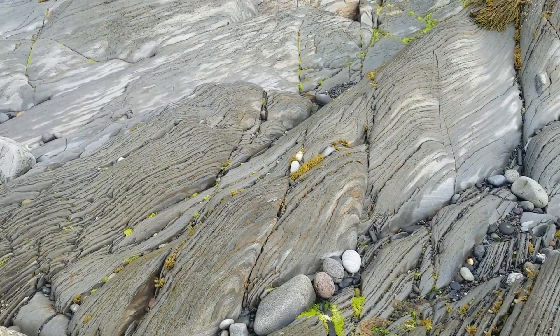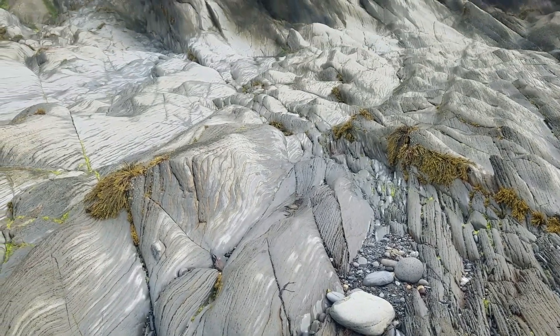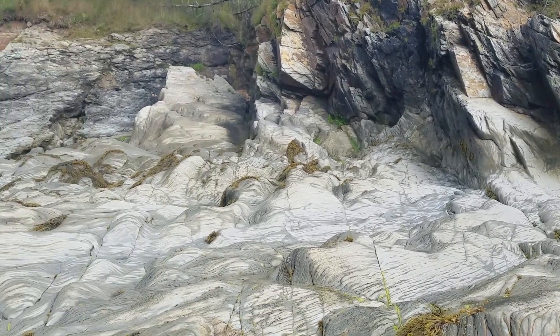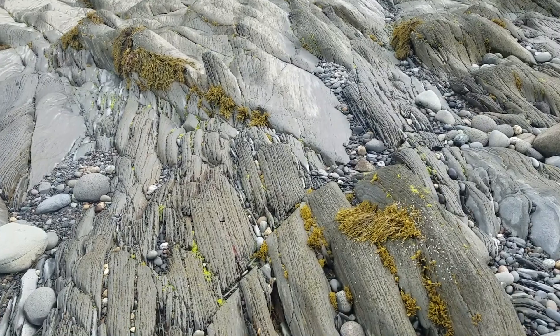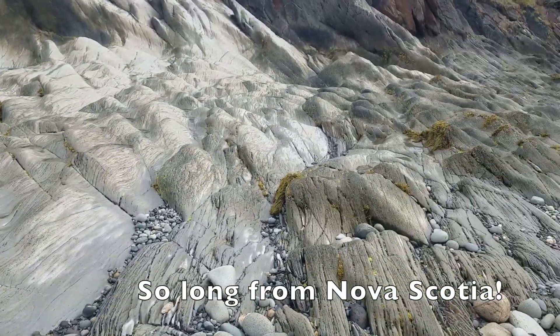So this is all shale, but it's big, big cliffs of it — like a Martian landscape. This is sick.